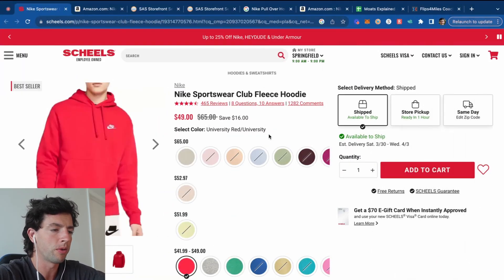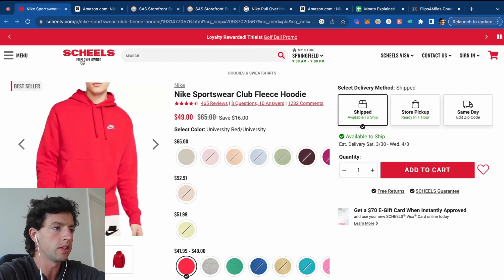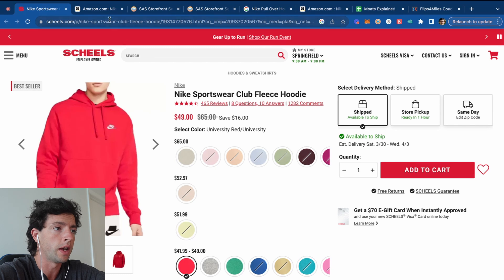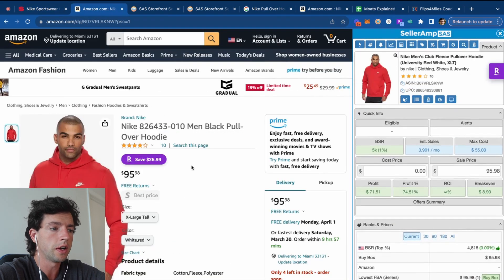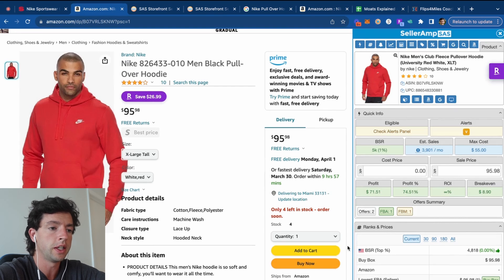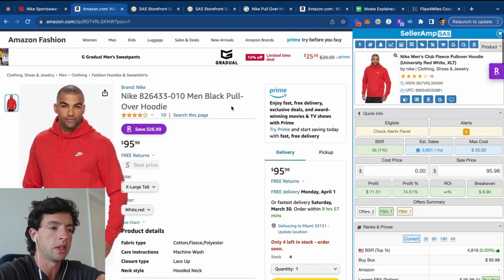To start off, I want to show you an example of what a winning product looks like. We can see I'm currently taking a look at this Nike hoodie that's on sale on the Shields website. You've probably seen people wearing this in person, and it's nicely on sale from $65 down to about $49. If we take a look over on Amazon, we can see this current size is going for about $96 in the buy box — that's a really important term you need to know as a complete beginner.